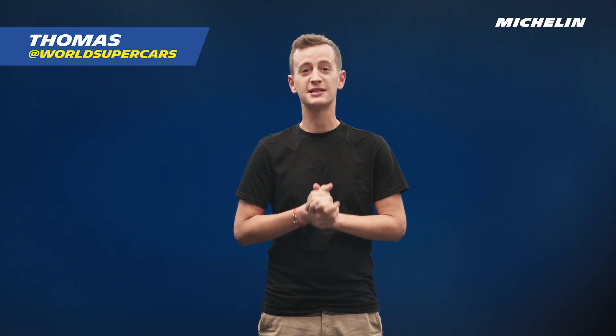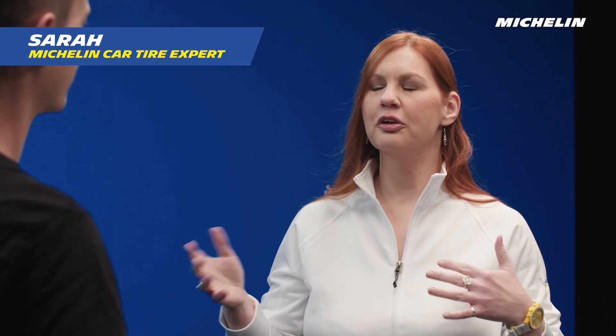Let me introduce you to today's special guest. Hi Sarah! Hey Thomas! Welcome to this episode. Thank you so much. I hear you've got something special to show us today. I'm going to be taking you through the ins and outs of marked tires and how they can really enhance your driving experience.